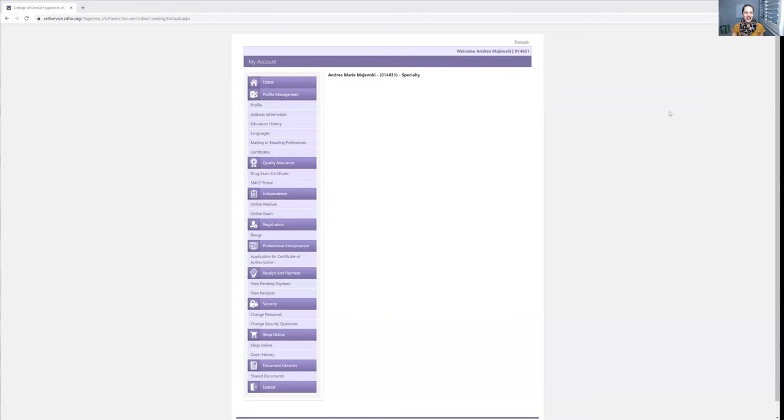Hello everybody, Andrea Majewski here with Dental L. Let's go through the portfolio, and specifically in this video, I want to talk about your typical day, because this can be very confusing to a lot of people. Let me first tell you that things have changed for the better.